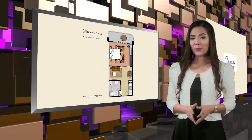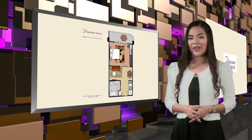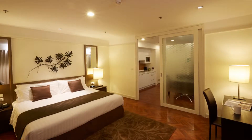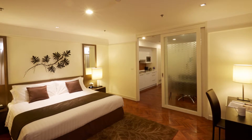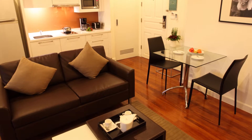The size of the suites range from 55 to 69 square meters. They have a contemporary style with rich and earthy tones and hardwood flooring. The one-bedroom suites have a separate living room with dining and a work area.